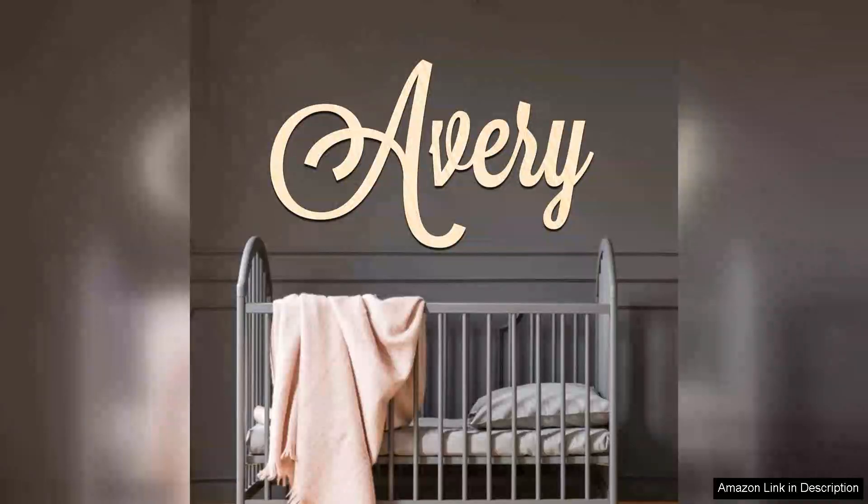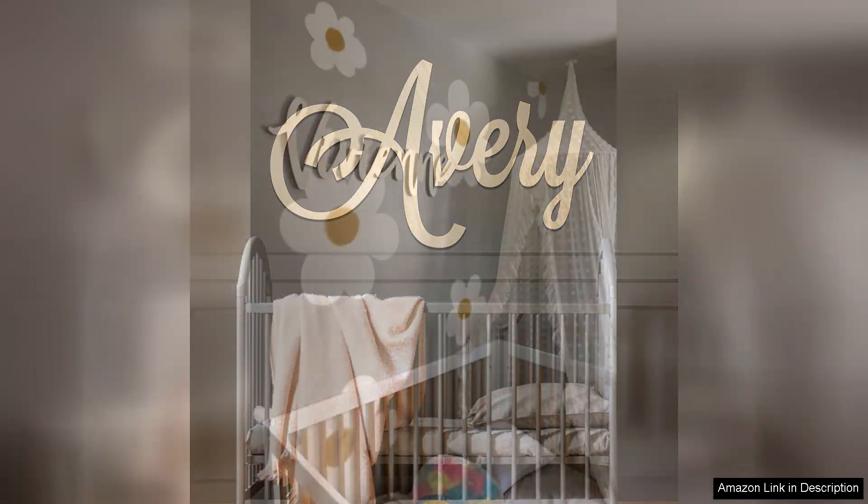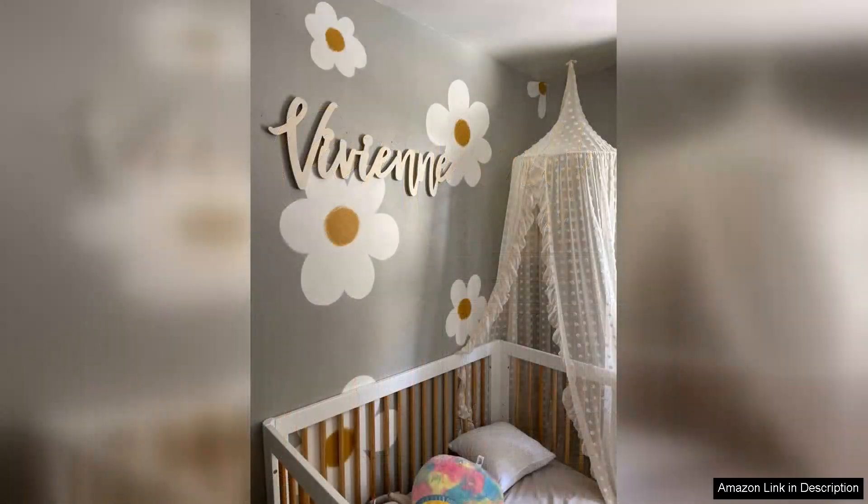I recently purchased a personalised custom wood name sign for my nursery and I couldn't be happier with the result. This charming piece has quickly become the focal point of the room, effortlessly adding a touch of warmth and character.